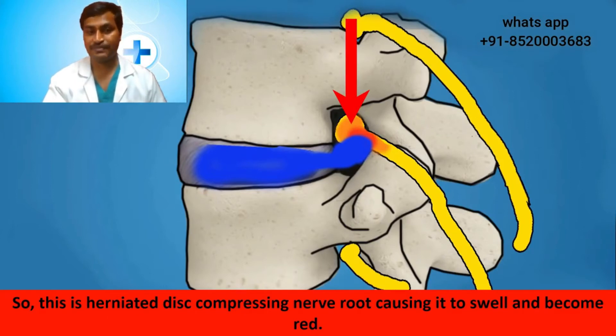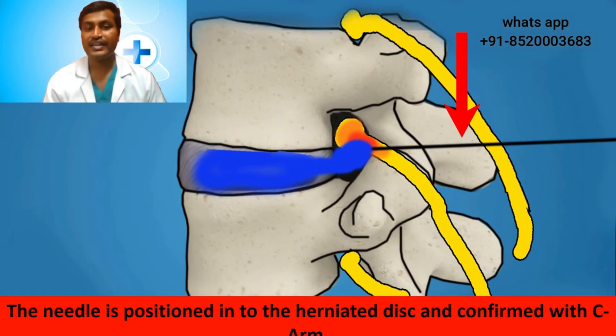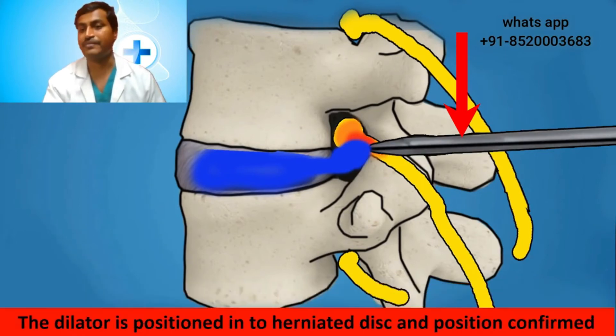Coming back to the operative picture: this is the herniated disc compressing the nerve root, causing it to swell and become red. In the first step, a long thin needle is slowly passed through the skin exactly to the location of the herniated disc, under C-arm guidance. The needle is positioned into the herniated disc and confirmed with the C-arm. Then a narrow conical tube called a dilator is gently passed over the needle, gradually dilating the muscles to reach the herniated disc without causing much muscle damage.